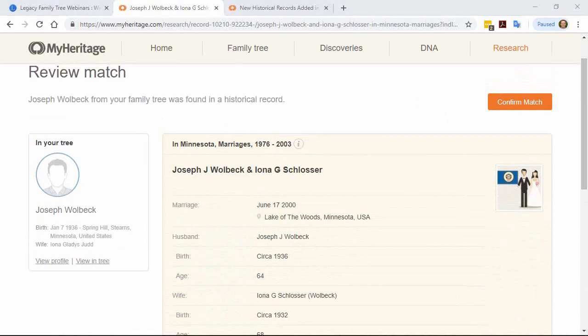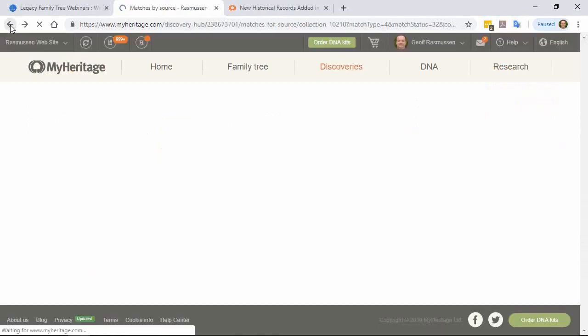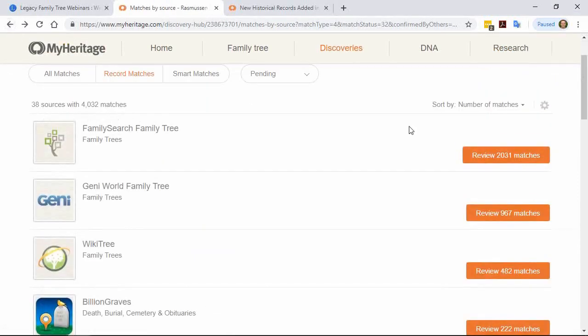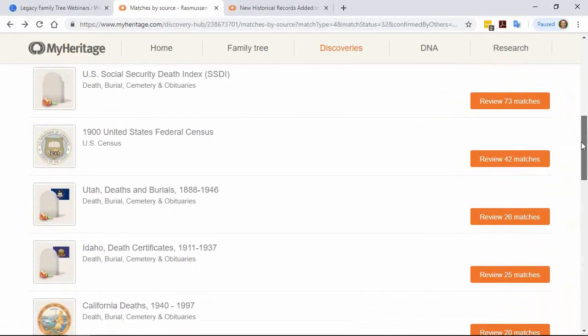Question from Jean: if you don't agree with all of a record match — some is good, some might not be — what do you do? If you go back to a collection with more records, there should be a way to ignore all those matches. The option to ignore a whole group of matches applies to smart matches, where you can simply ignore one tree — the source of the match — without needing to deal with all those matches individually.